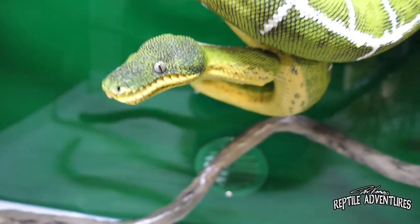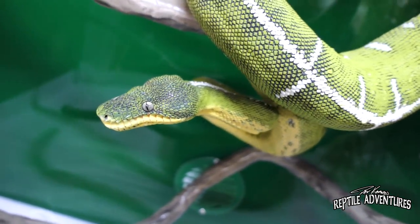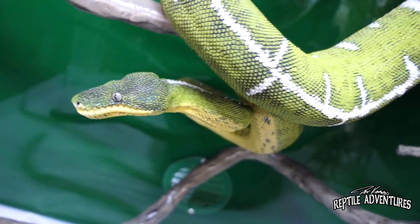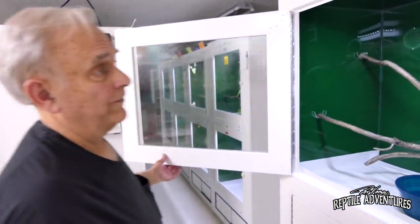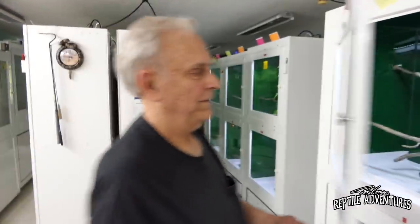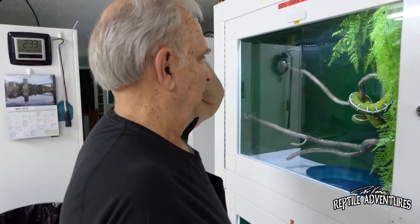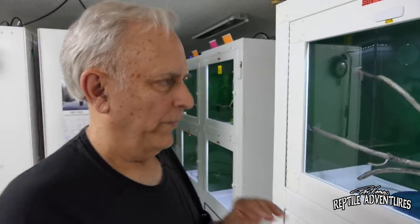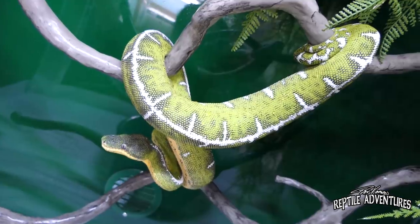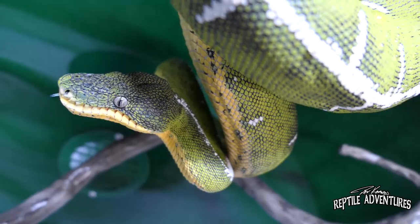Tom force fed this animal for four years before she finally started eating on her own. Her brother started feeding a little sooner — he was force fed for about two and a half years. They're pretty temperamental eaters. The prey has to be warm; if it's not warm enough, the snake can't pick the prey out of the background temperature of the cage.